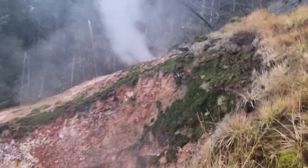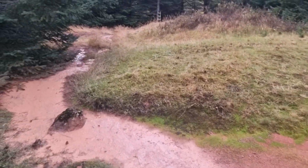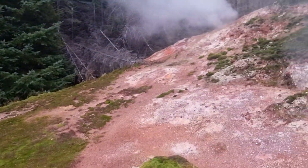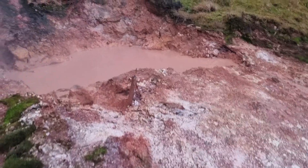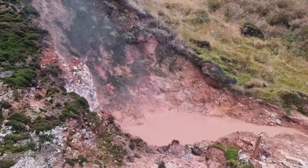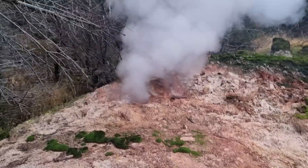This is not very safe to walk up here, because the ground can slide, you know. It's a mud spring here.